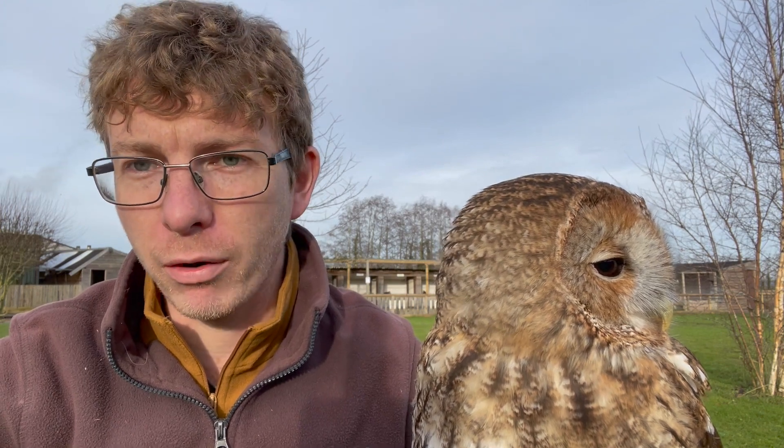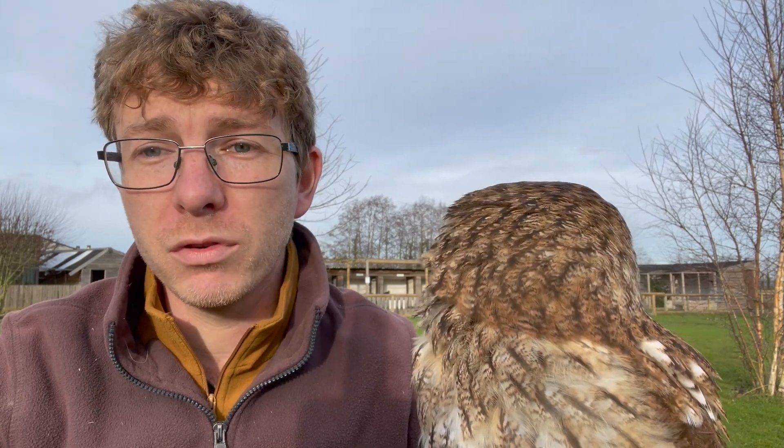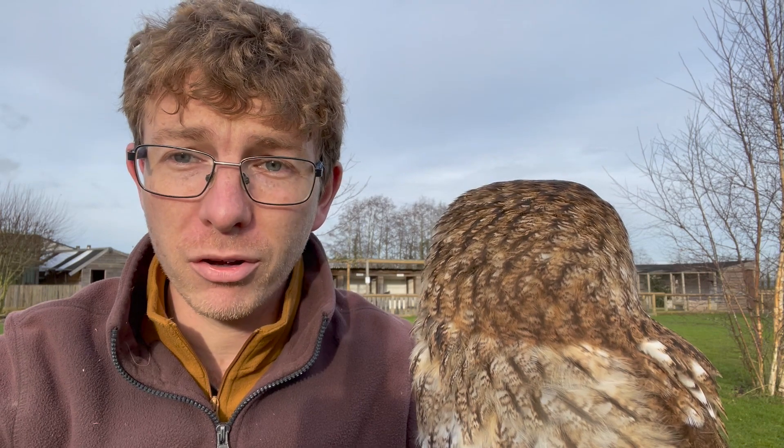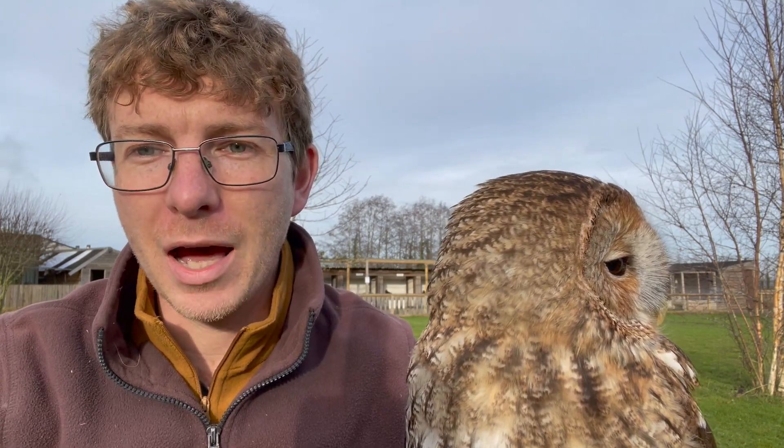He'll be looking for mostly rodents, but tawny owls are very good hunters and they can be quite aggressive in the wild. He will hunt anything from mice to even insects, worms, and birds up to the size of himself - so collared doves and possibly even pigeons. They are a very effective hunter. They're quite strong and they sneak up and ambush their prey, so anything on the ground that's unaware is fair game.